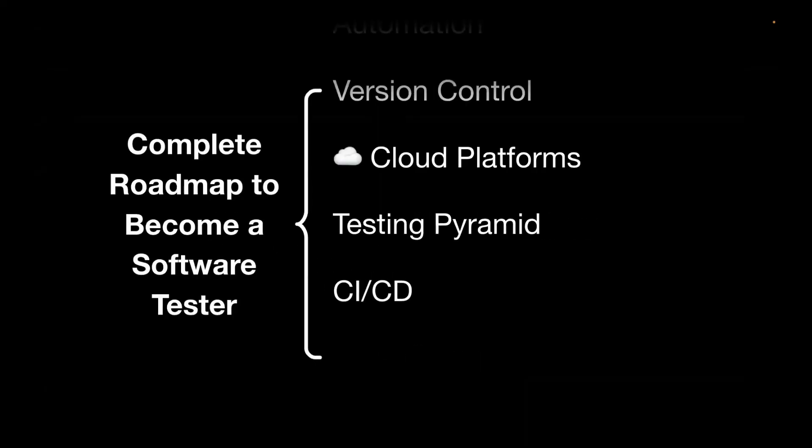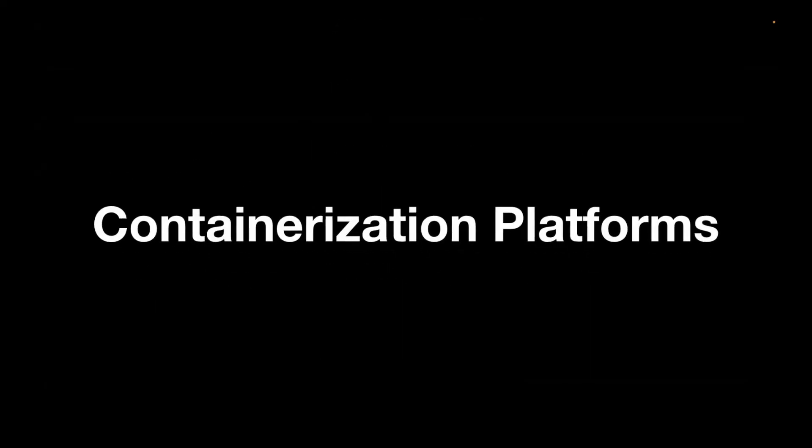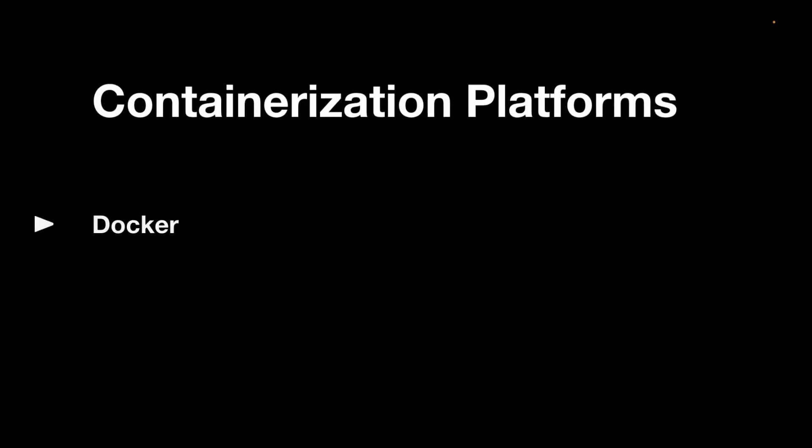Finally, an advanced topic is containerization platforms. There are many tools like Docker, Podman, and Kubernetes. As a software tester, knowing these topics will make your profile really very strong.